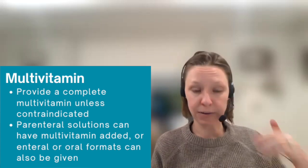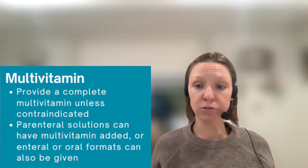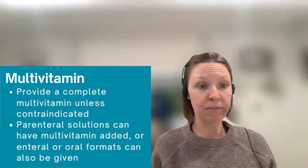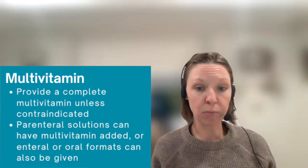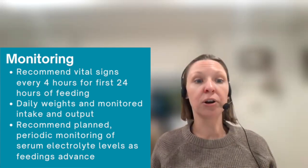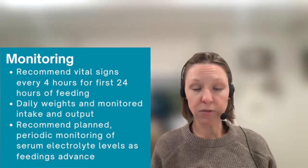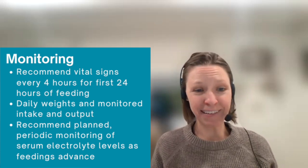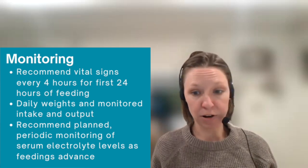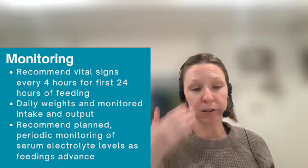Next, be sure to add a complete multivitamin or provide a multivitamin in the parenteral nutrition solution unless contraindicated. That multivitamin should be provided in the enteral or oral setting for 10 days or more based on clinical status and mode of therapy. And lastly, monitoring is key to early identification of refeeding syndrome. In the inpatient setting, recommend checking vital signs every four hours for the first 24 hours of nutrition initiation, daily weights, monitored intake and output, and planned periodic monitoring of serum electrolytes as feeding advances.